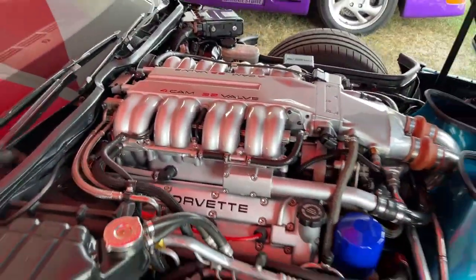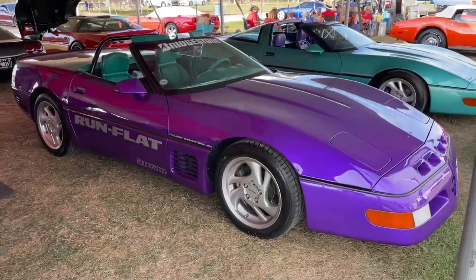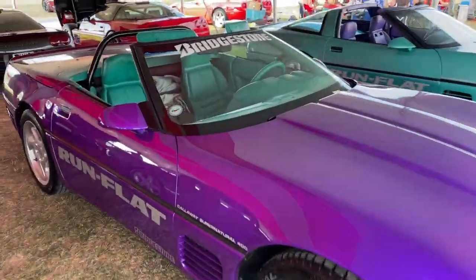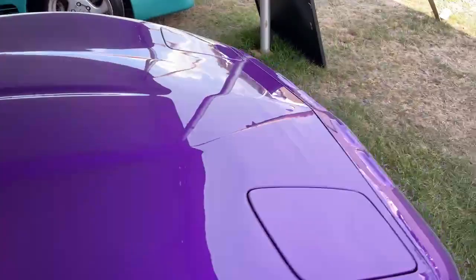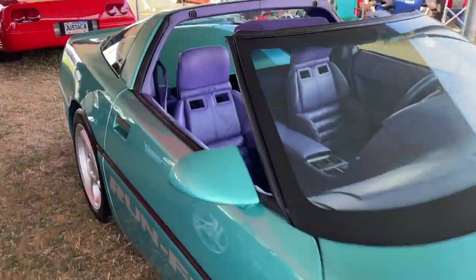This is actually a thousand horsepower zero-one. Remember the old run flat cars? Haven't seen these together in many, many years — it's cool to see them. Just funky colors as you can see; they changed the inside, and then you've got purple and green mix and match up here. Neat to see these cars out.